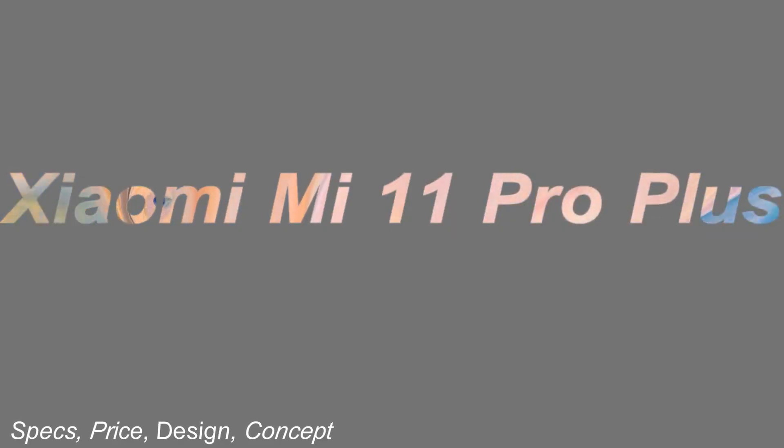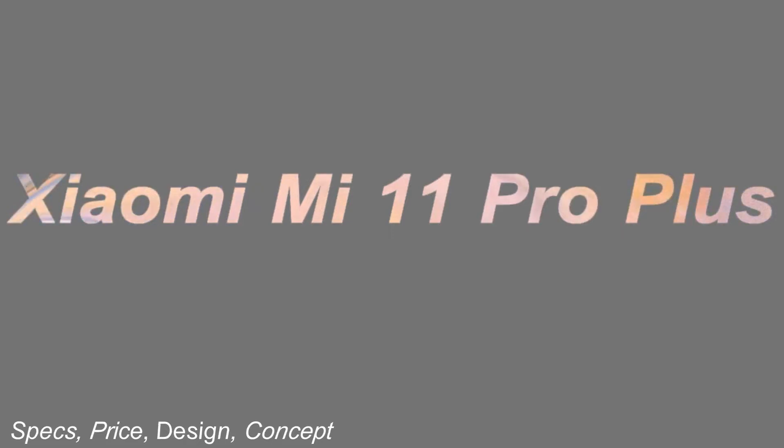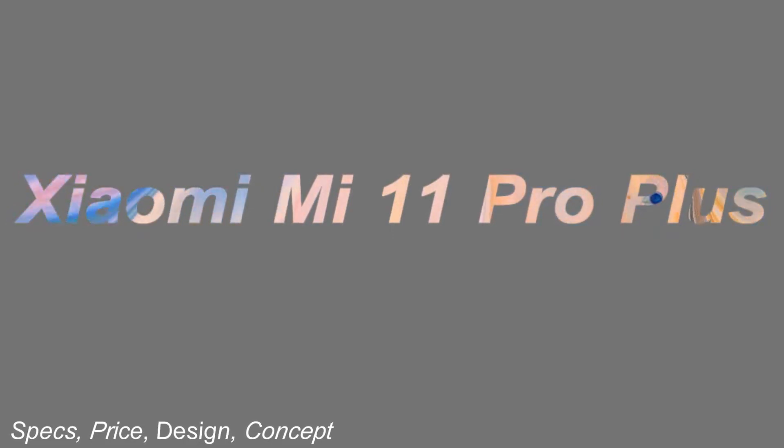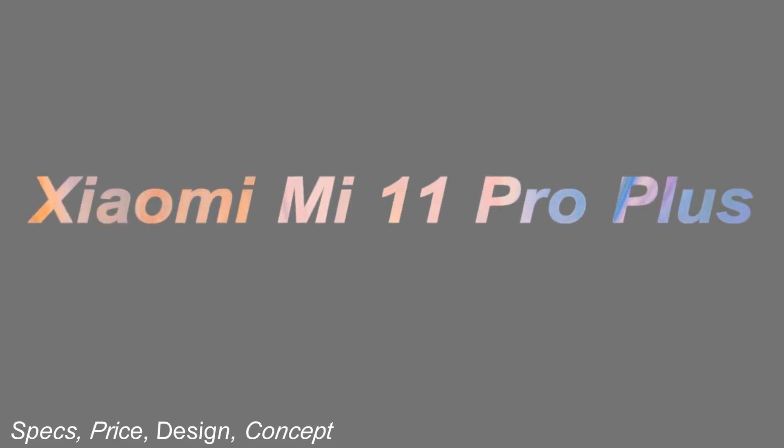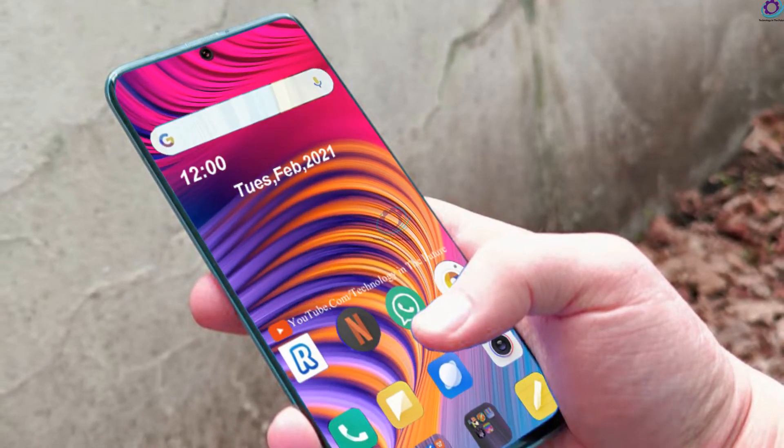Hi guys, my name is Faisal. You are watching Technology in the Future. A spec sheet has surfaced on the web that bears it all with respect to the specs of the Xiaomi Mi 11 series.